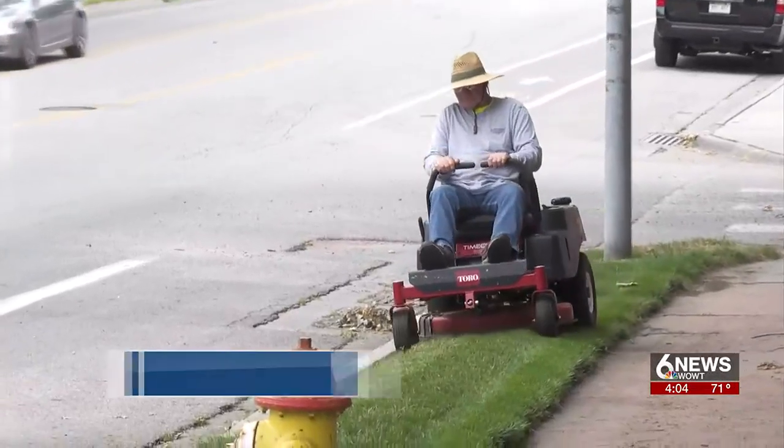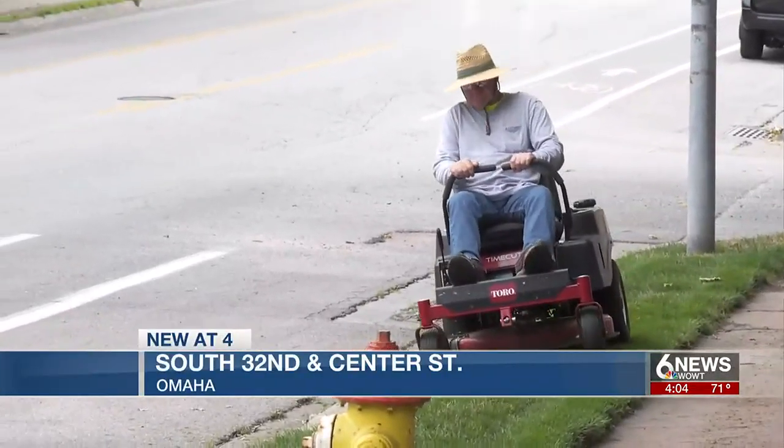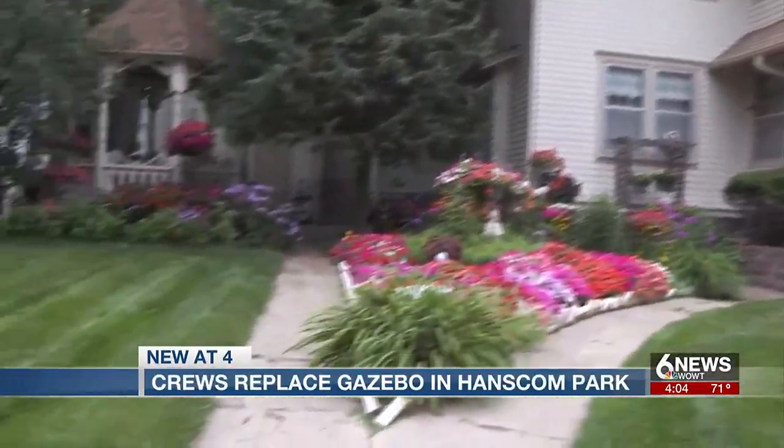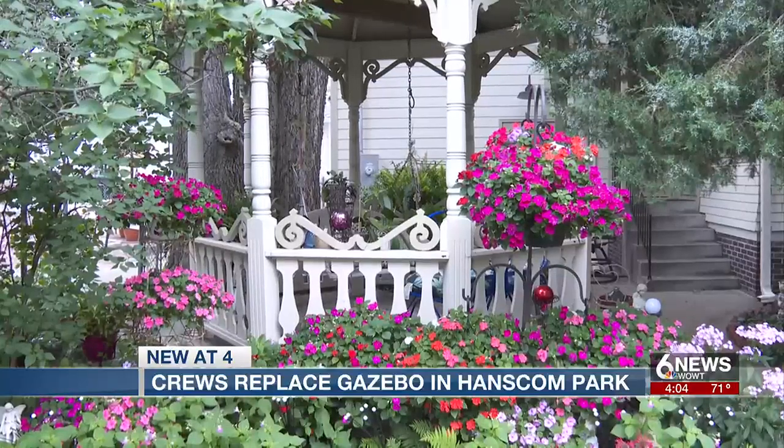Mike Sheehan is giving the lawn in front of his Hanscom Park home a fresh cut. Mike and his wife Donna take pride in their home that's more than 100 years old. The house is lined with flowers and there's a gazebo in the backyard.